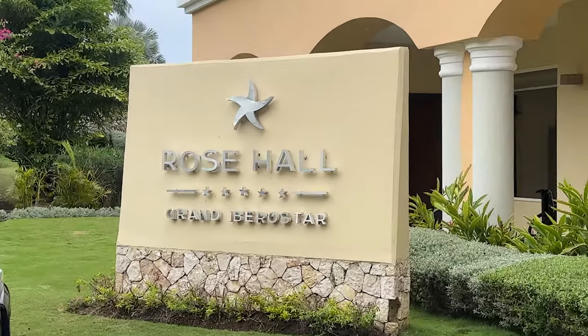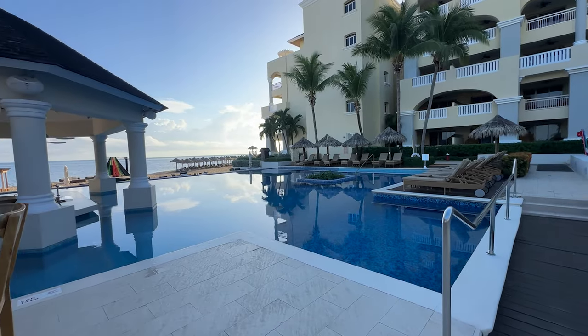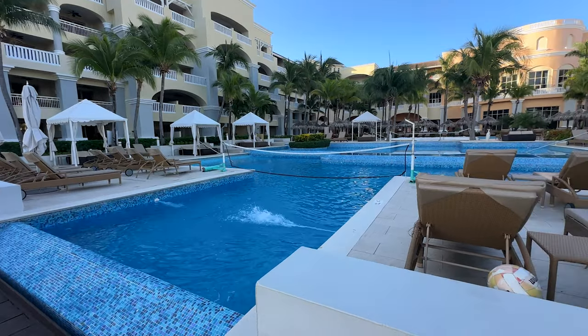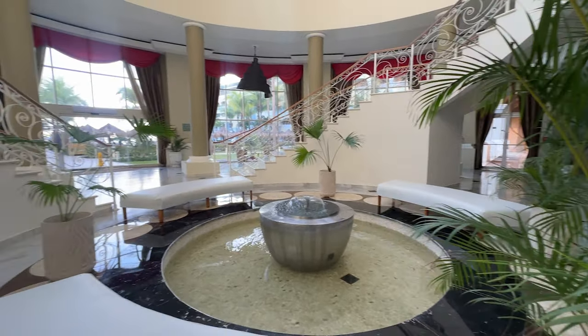Welcome to our review of the Iberostar Joya Rose Hall, formerly known as Iberostar Grand Rose Hall, in the beautiful Montego Bay, Jamaica. If you're looking for a luxurious, all-inclusive getaway that blends stunning Caribbean beauty with exceptional service, this might just be the place for you.